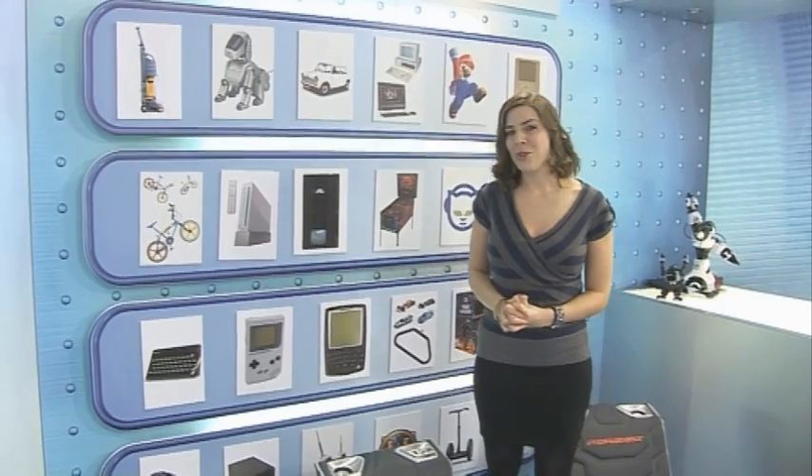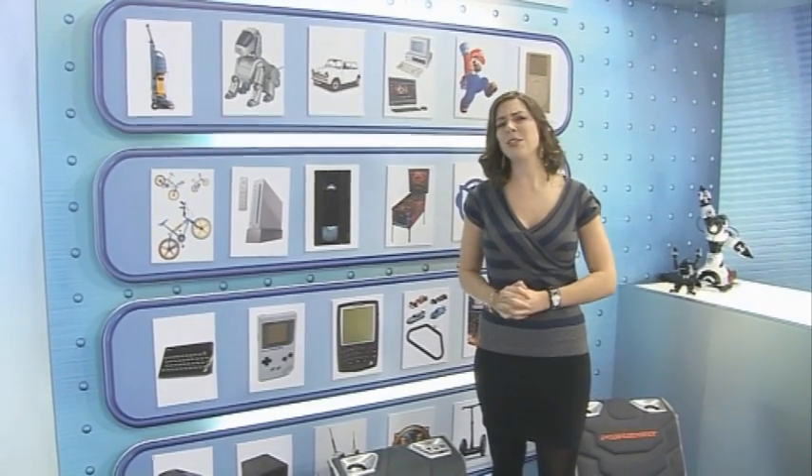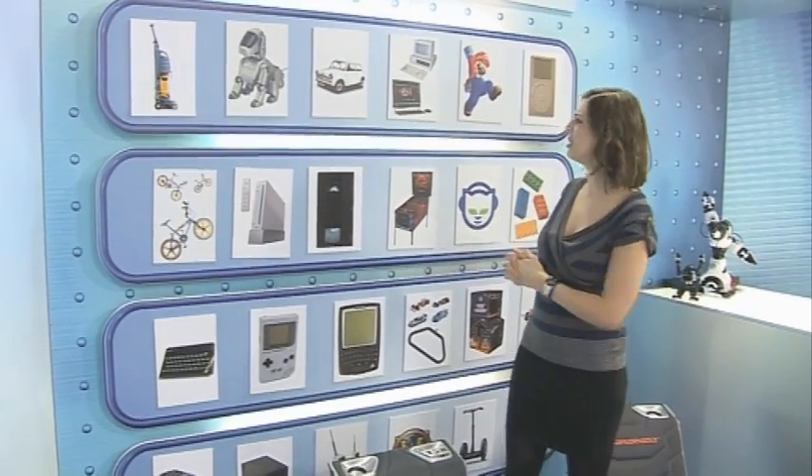The noughties are well and truly over, so we thought we'd bring you a special Top 5 to celebrate some of the gadgets that were some way off from going on this wall.